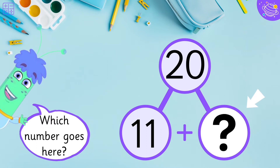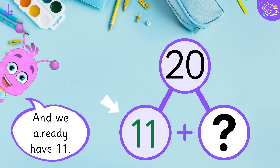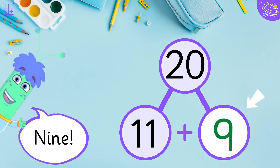Which number goes here? Remember, we need to make twenty. And we already have eleven. So, what do we need to get twenty? Nine!